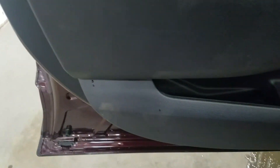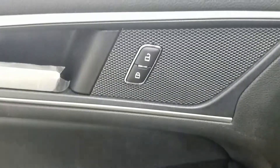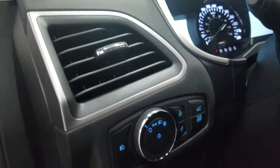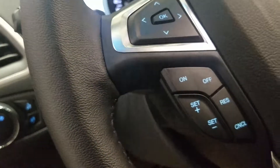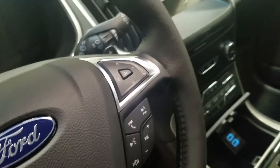In the interior we have tons of driver-friendly features including lots of door storage, power windows, power adjustable mirrors, and power locks. We also have our blind spot information system. At the steering column we have our automatic headlamp dial, tilt steering wheel with an information trackpad and cruise control settings on the left, and hands-free, entertainment, and volume controls on the right.